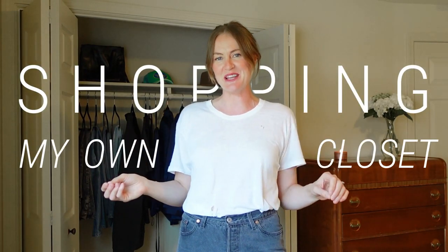Welcome back to the channel. If you're new here, I'm Savannah. This is my minimalist wardrobe, and today I am shopping my own closet.